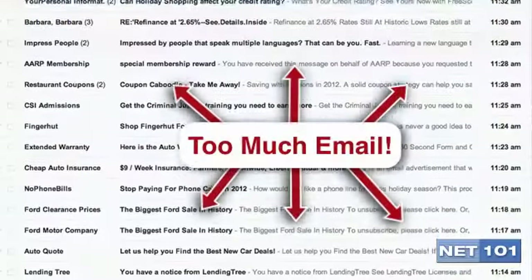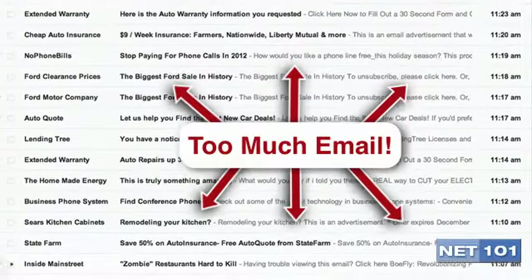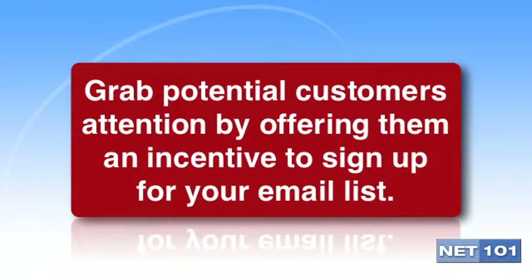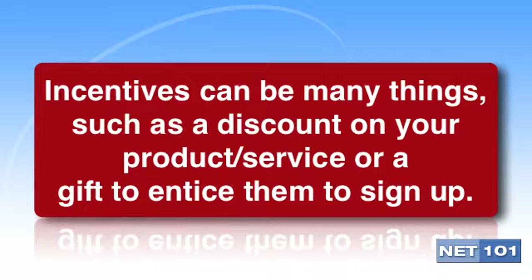Most people believe that they are getting too much email already, so they have a natural inclination to not want to receive more email. The way to get over this hurdle has two parts. The first part is before they have signed up — you want to give them an incentive to sign up for your business email list. This can be a discount off of a purchase, or an outright gift that either brings them into your business or promotes the usage of the products you sell.